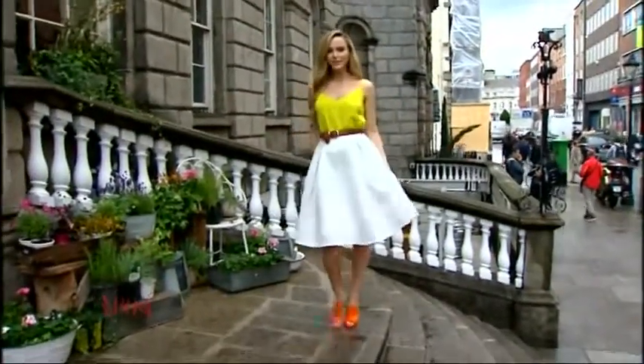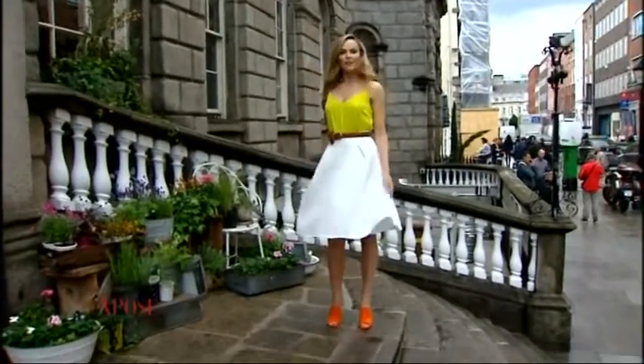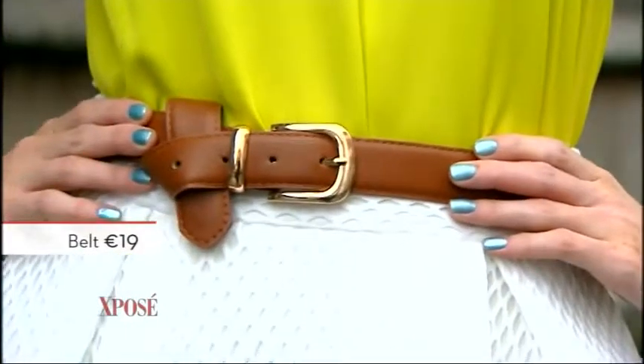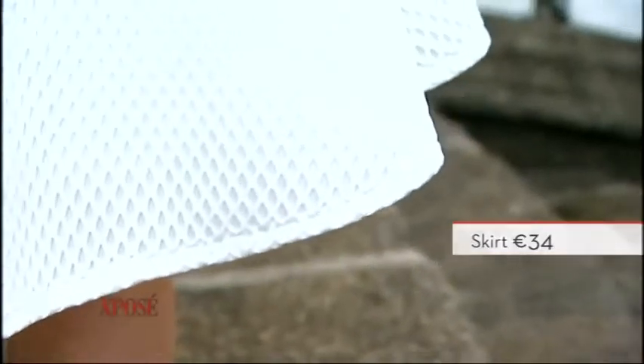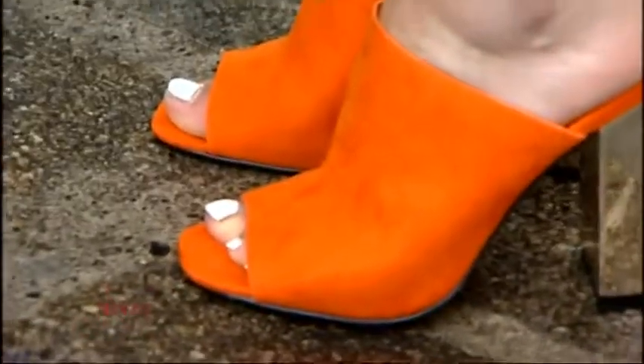With this look we've gone to Next for the top — we've got the green, lime green neon. Then I brought in a brown belt, just tying that at the waist, and then the full-length 50s-style skirt. This is a great skirt and as you can see there's just a kind of lace overlay to it, which is a really stylish update to the 50s skirt.